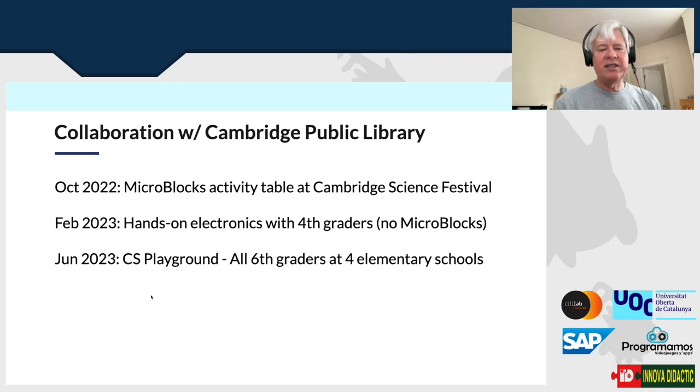I've also done some hands-on electronics classes with fourth graders — not using MicroBlocks — but it was really fun. It's amazing how exploratory and fearless fourth graders can be; they just try everything. At the end of the school year we had a set of events called the CS Playground where MicroBlocks and several other groups, including some from MIT, set up tables and all the sixth graders in four different elementary schools got to try MicroBlocks, cycling different classrooms through.